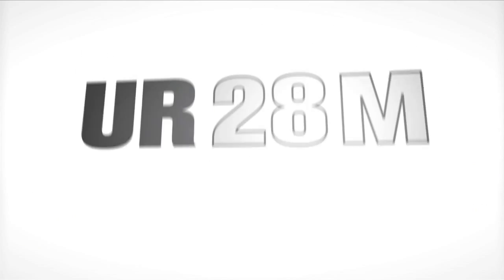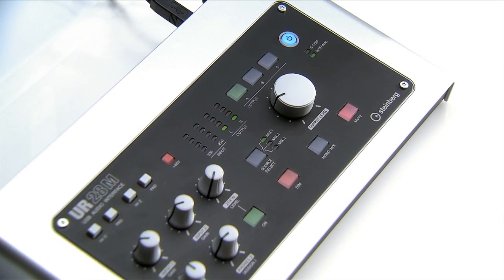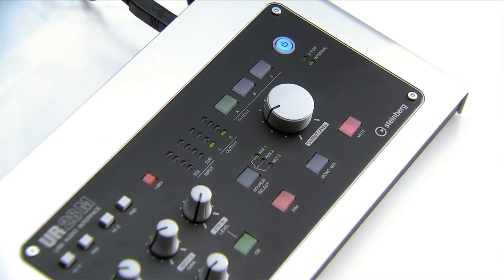But what about people producing at home or on the move? Steinberg has created the ideal desktop recording and production interface, the UR28M. Custom designed for desktop use, the UR28M is small, convenient, and compact, but includes features that punch far above its weight.